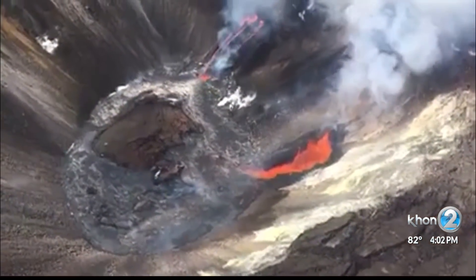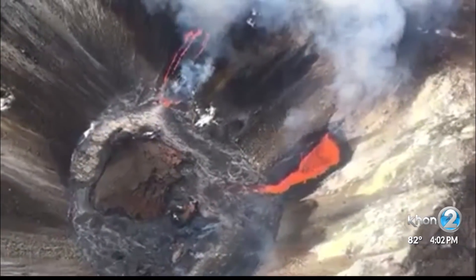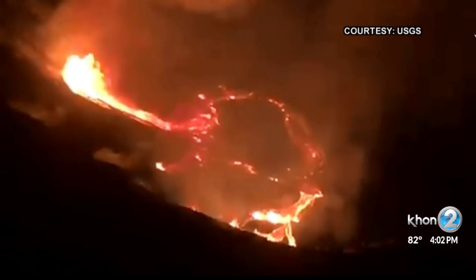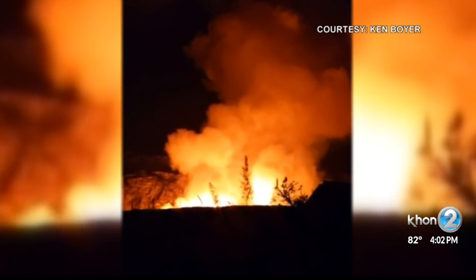HVO scientists say three fissure vents are feeding lava into the base of Halemauma'u Crater. Scientists say the lake has been rising several yards an hour since the eruption began. As of right now, all indications are that there is no immediate threat to life or property at this time. HVO decreased Kilauea's volcano alert level to orange, or WATCH. Reporting: Nikki Schoenfeld, KH12 News, Working for Hawaii.